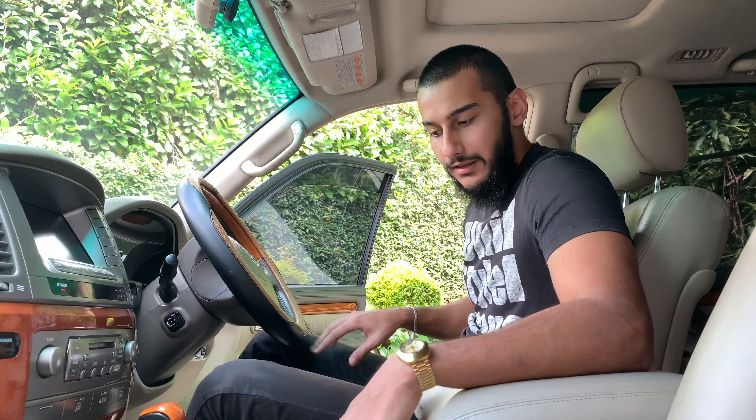Because this is a solid SUV — a real body-on-frame solid construction — it gives you proper 4-Low and 4-High diff lock as well. In addition to that, you've got ECT Power. So if you need to put the transmission into a higher mode and get a bit more out of your transmission, you can turn on the power mode for that.